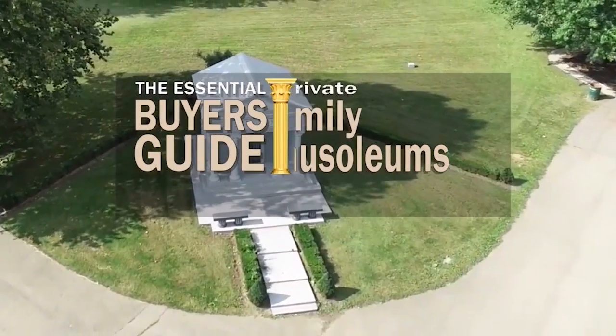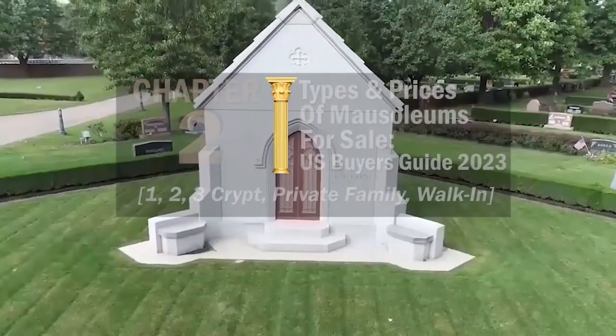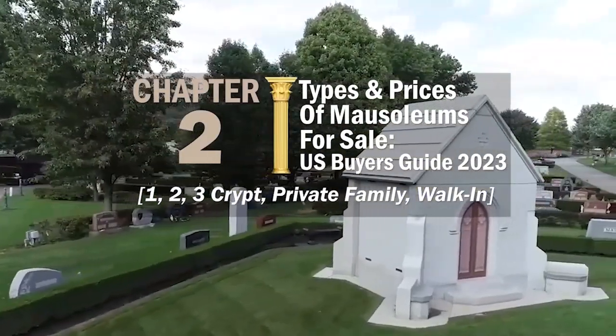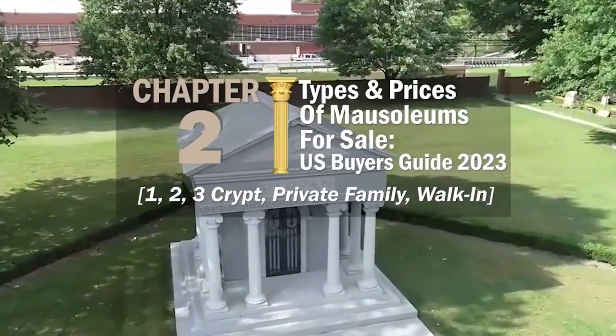This is a private family mausoleum — and this is also a private family mausoleum. Mausoleums come in all shapes and sizes. Which mausoleum is right for your family? In this chapter of the Essential Buyer's Guide, I'm going to tell you about the different types and prices of mausoleums for sale in the U.S., including one, two, and three crypt mausoleums, private family mausoleums, and walk-in mausoleums. There are three basic types of mausoleums.